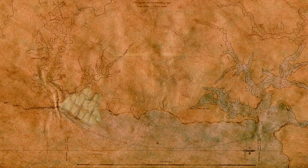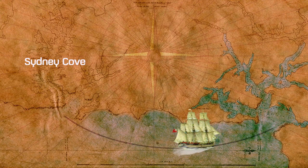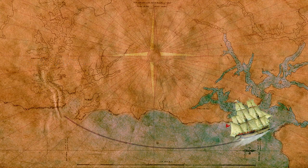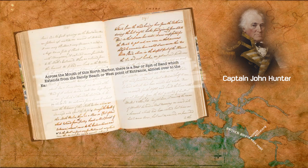Brisbane Water was first explored by Europeans in 1789, shortly after establishing the penal settlement at Port Jackson. On the 10th of June 1789, in his diary, Captain John Hunter described, somewhat prophetically,